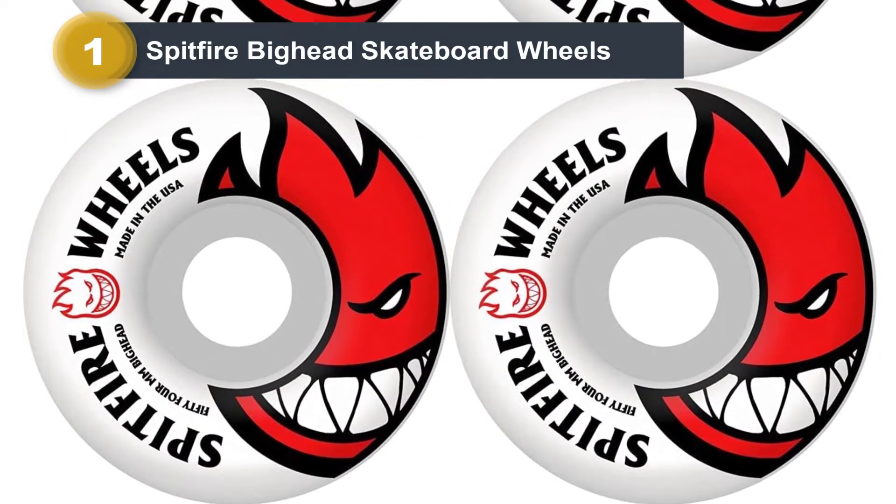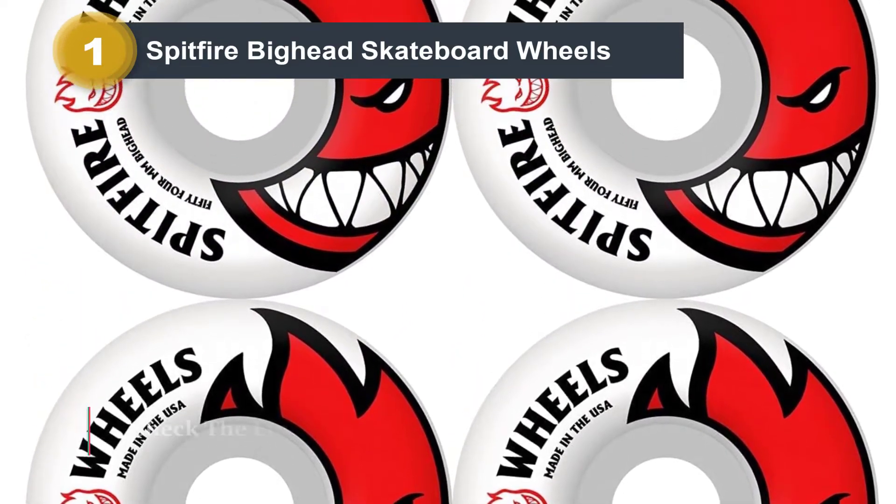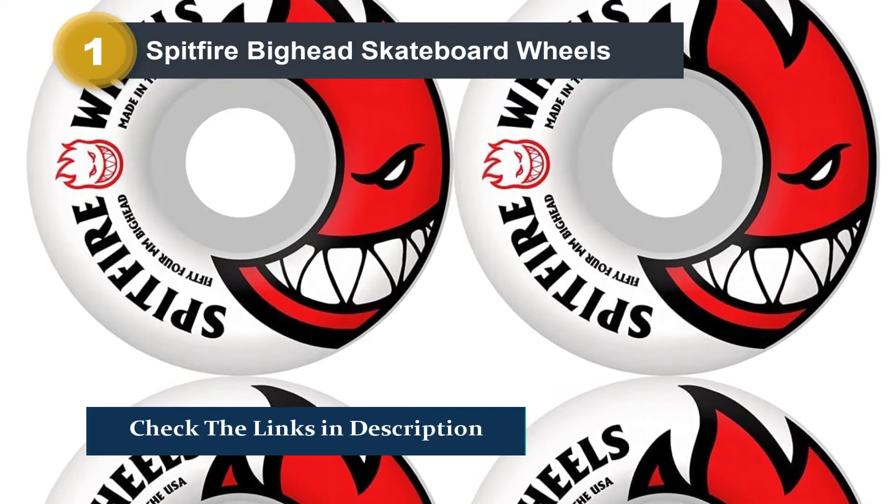I think this wheelset is one of the quietest rollers I have. I put them on the street and glided with them a few times but never heard any annoying sounds.